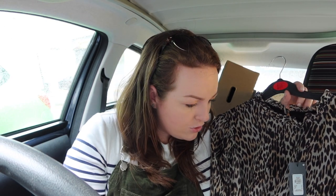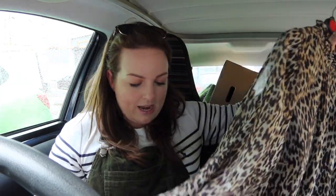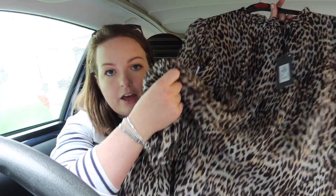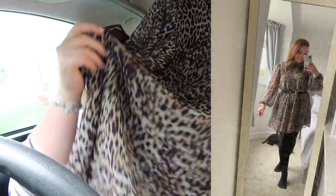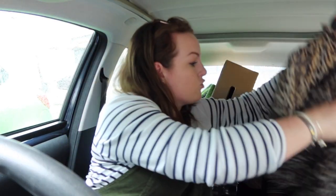I do have a leopard print dress from Primark that I've been wearing and loving. I saw this dress and just thought it would look really nice with a pair of black boots, maybe some gold accessories and a little bag — you've got to envision it. I thought this was lovely and it was 15 pounds.